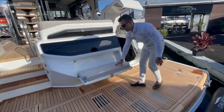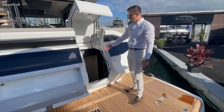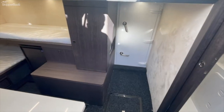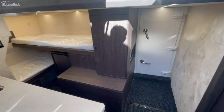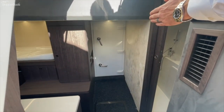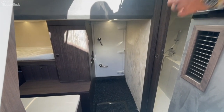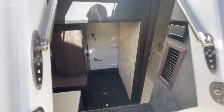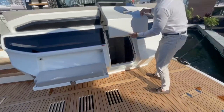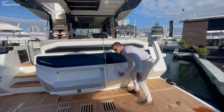We have a nice jump seat on the transom to watch the kids swim, and down below there's room for two crew with a large window. What I like for this size model is the engine room access — you have quick access from your cockpit, but from the crew quarter you have a full door, much like what you'd see on a 70 to 80 foot boat for accessing your engine room. Nice gas-assisted crew door.